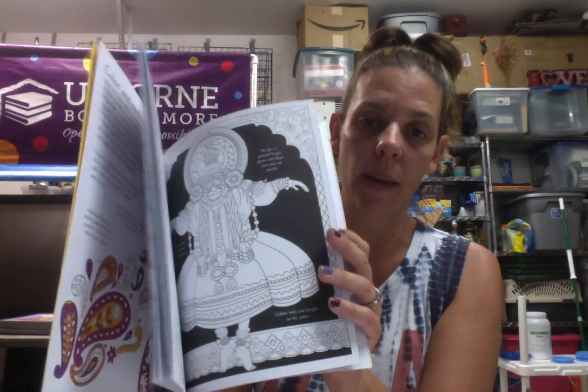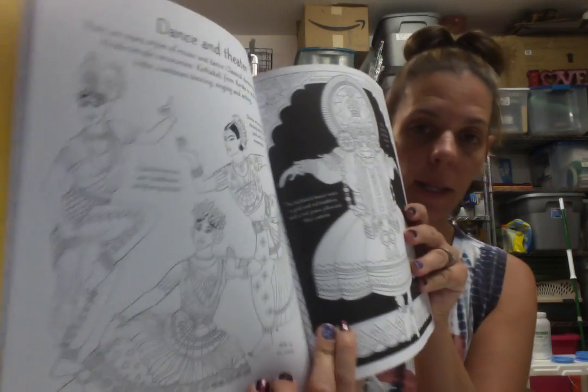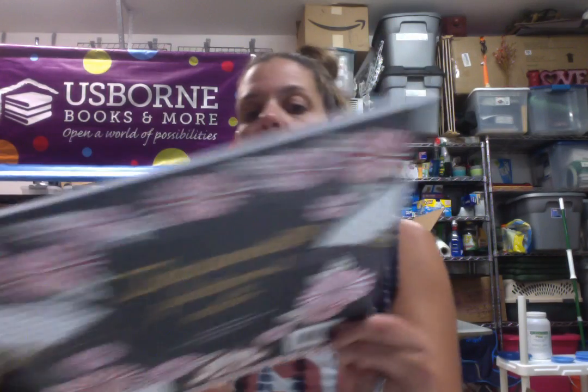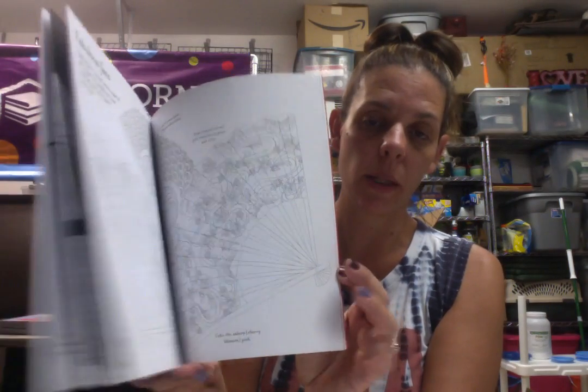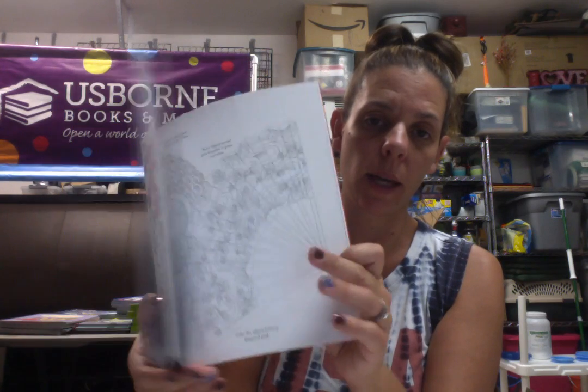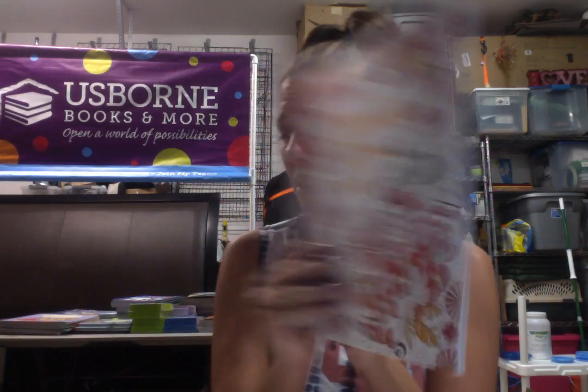I love that one with the henna and the pretty Indian dancers. And then I also have Japanese Patterns to Color — so also really pretty, kind of the geisha. These are only $3, awesome deal. Get them all — great for summer vacation.